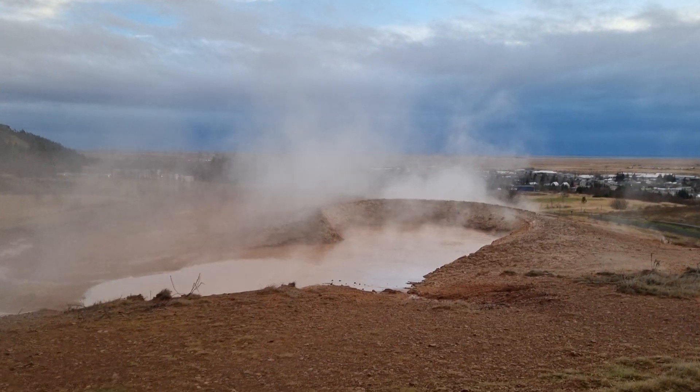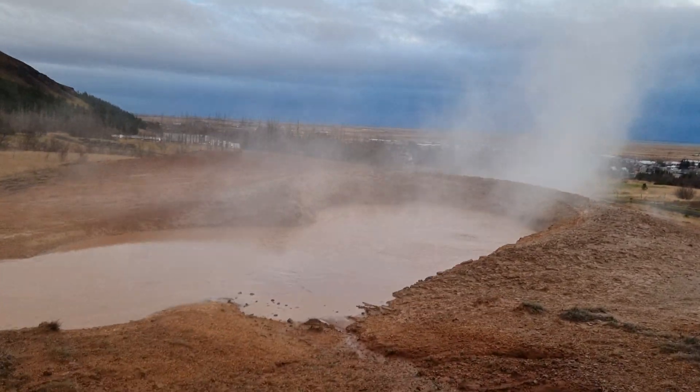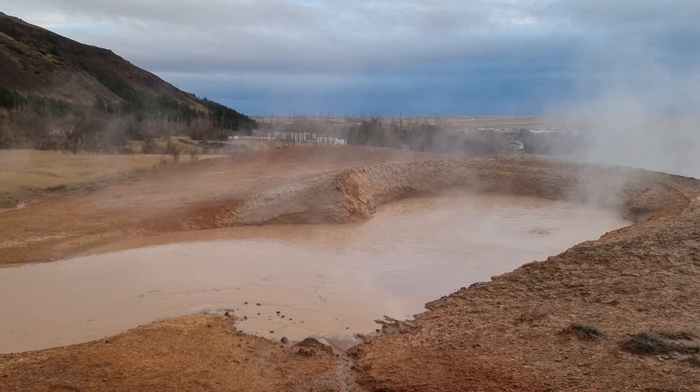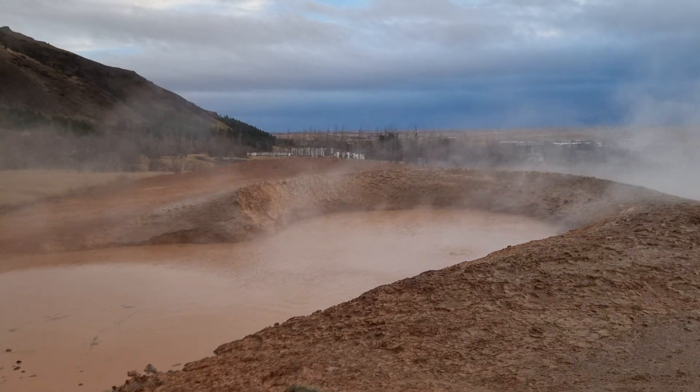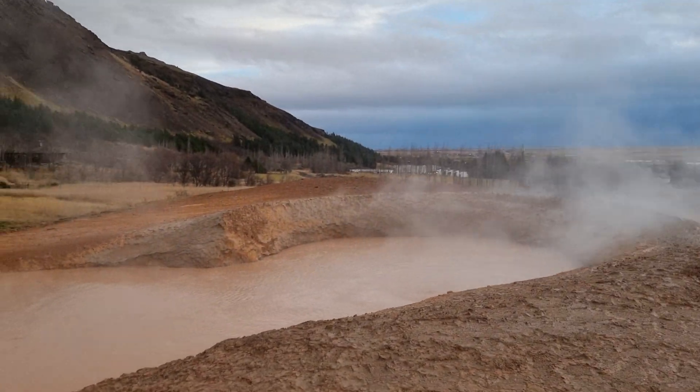This one is very big. Huge. Almost like a lake. Very big.